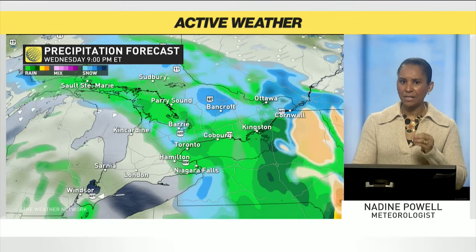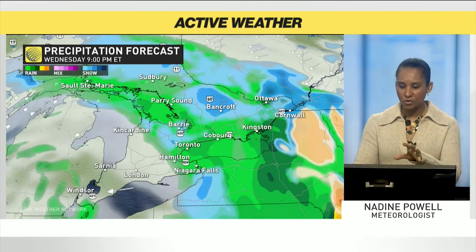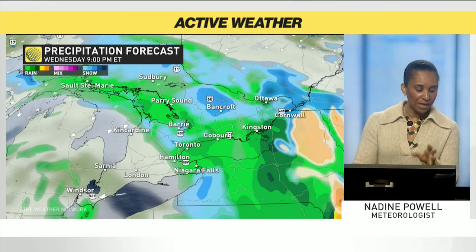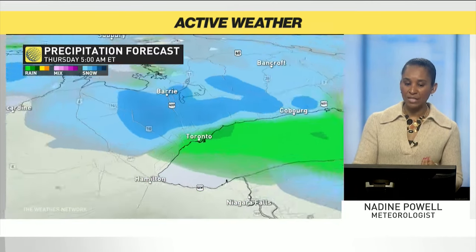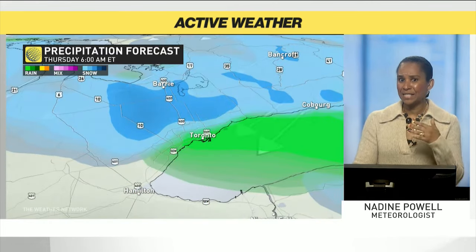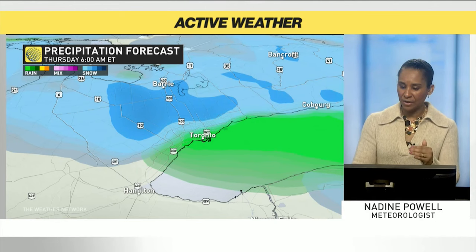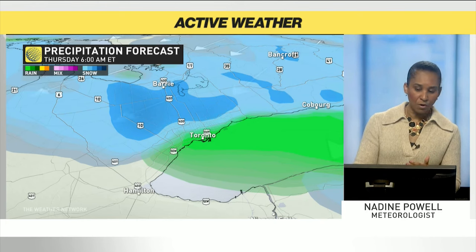Now continuing into the evening, we start to see some cooler air filtering back into the region. Cottage country switching over to that wet snowfall. Higher terrain areas just outside of the Toronto region picking up on some of that wet snow. Through the overnight and into Thursday morning, we start to get that widespread wet snow across the area, inching down around the 407-401 corridor across the Toronto region.